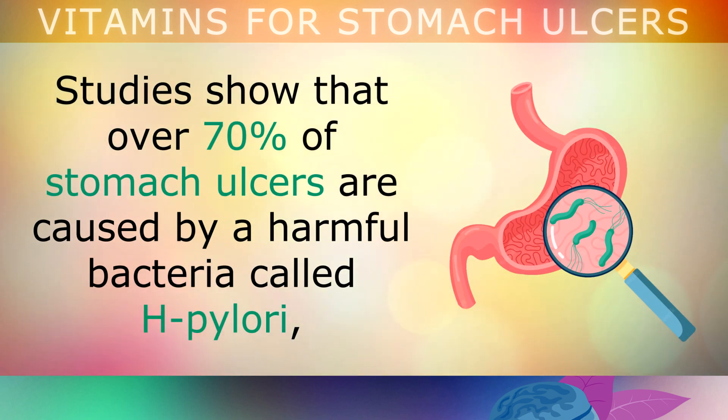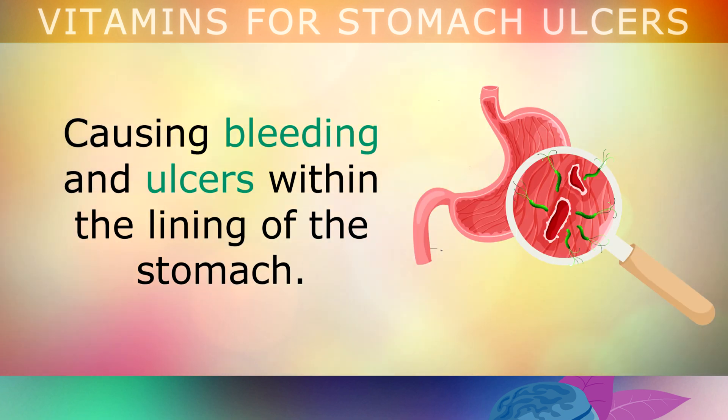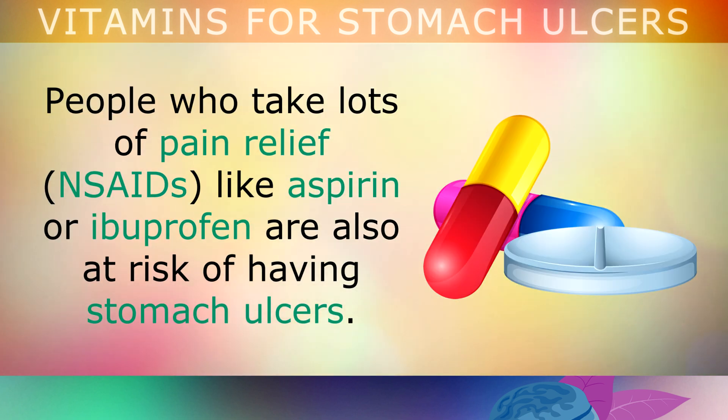Studies show that over 70% of stomach ulcers are caused by a harmful bacteria called H. pylori, which burrows into the mucosa, causing bleeding and ulcers within the lining of the stomach. People who take lots of pain relief like aspirin or ibuprofen are also at higher risk, because these can also weaken the mucus layer in the stomach.